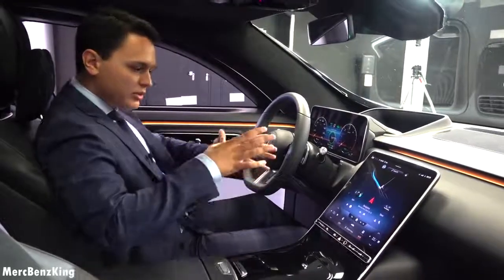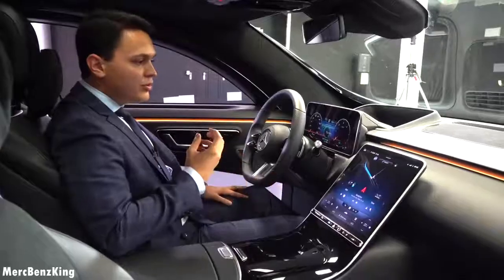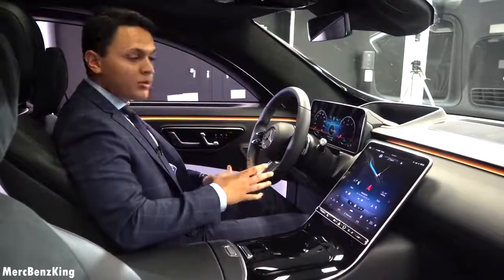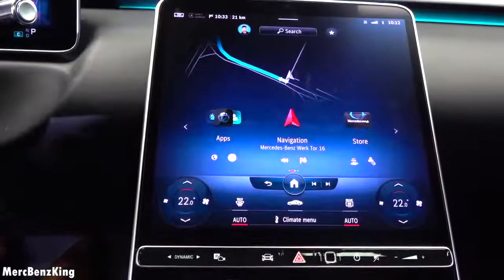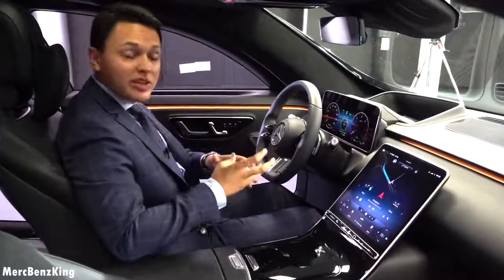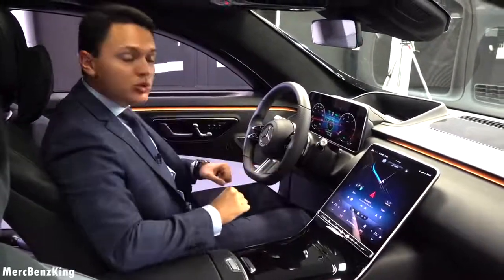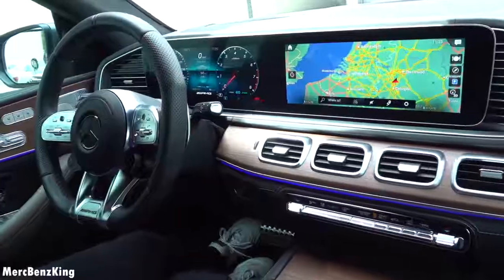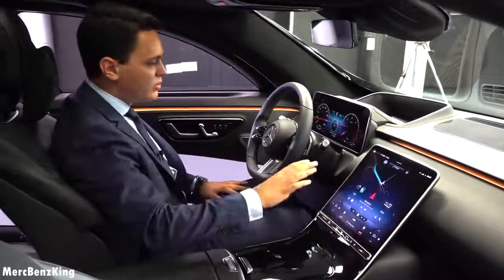You have all heard the rumors about the center console, and here it is. Sitting inside you really have a different experience — you feel the luxury design and also that it embraces you. Everything is fully customizable the way you want. Let's start with the center console and the screen. This is a large 12.8-inch fully OLED screen, meaning that black is really black — the pixels are turned off — and yes, this is a portrait design. This is closer to the driver and the passenger and very easy to handle while driving.